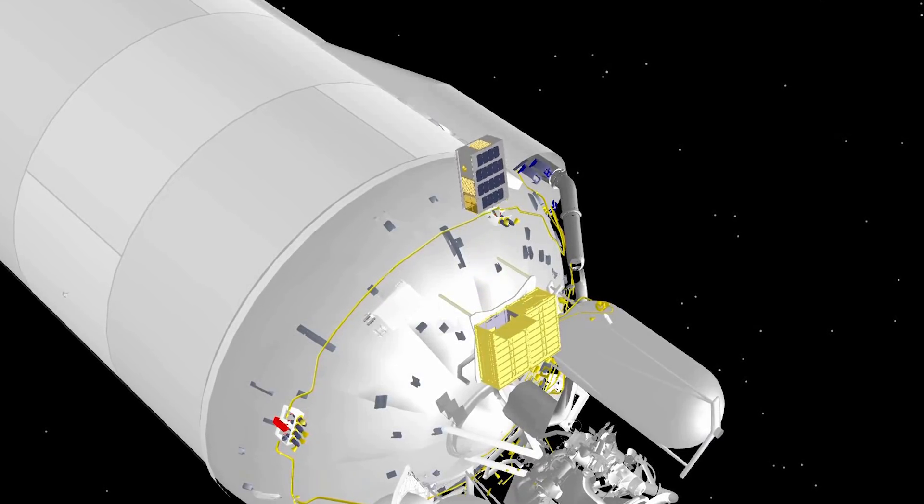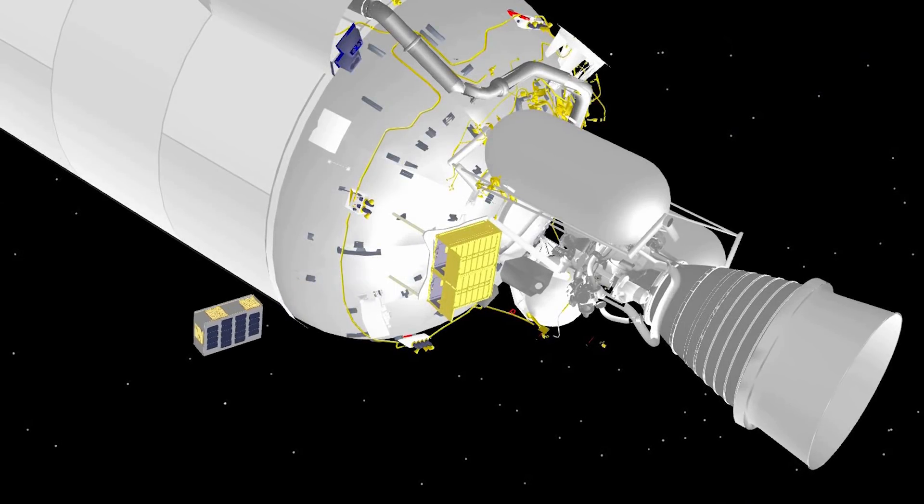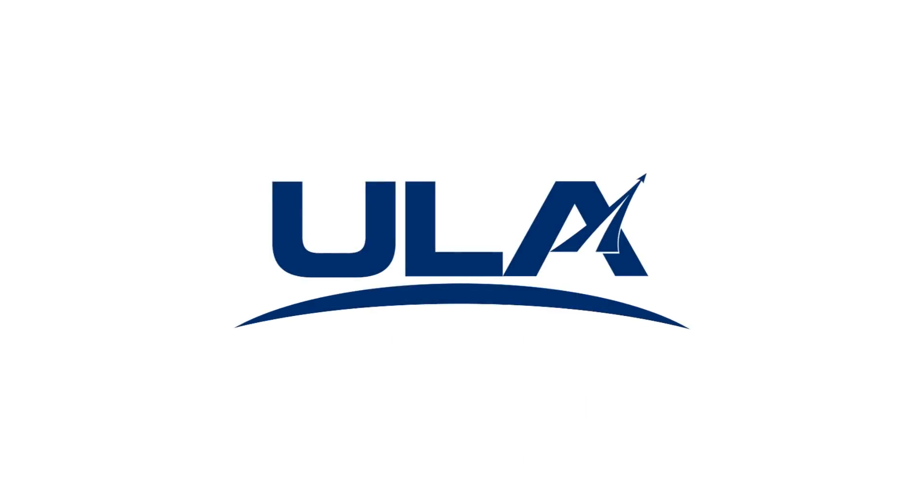After we release the InSight spacecraft, we're going to, within 90 seconds, release MarCO A and MarCO B. Their entire goal is to record the entry, descent, and landing phase of the InSight spacecraft as it lands on Mars.